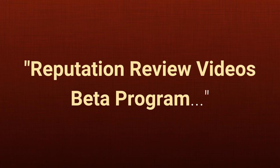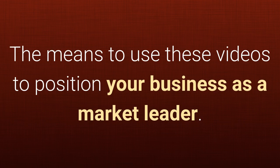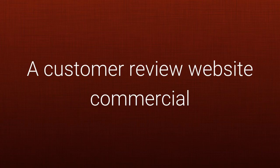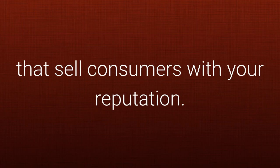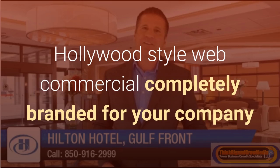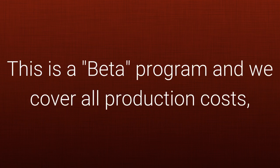Here's exactly what you get with the Reputation Review Videos Beta Program. A Hollywood-style video highlighting your top online reviews. The means to use these videos to position your business as a market leader. A long-term asset that sells your business to 72% of internet viewers. A customer review website commercial that sells consumers using your reputation. A professionally produced, Hollywood-style web commercial completely branded for your company with a call to action to act with you.